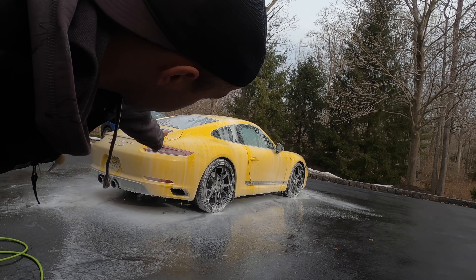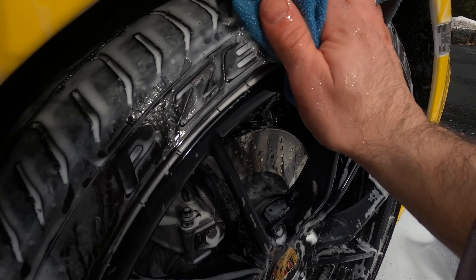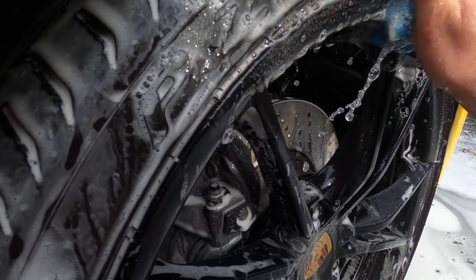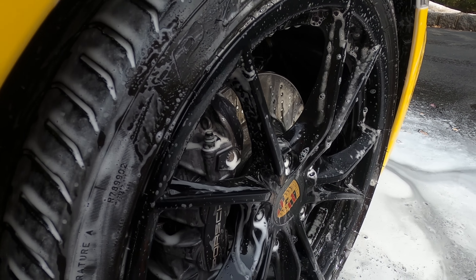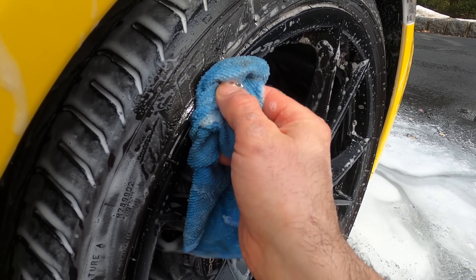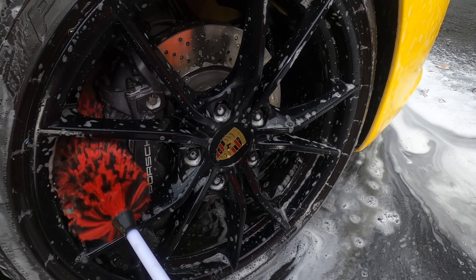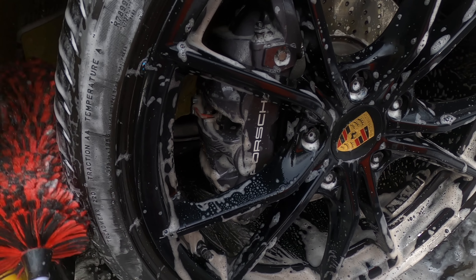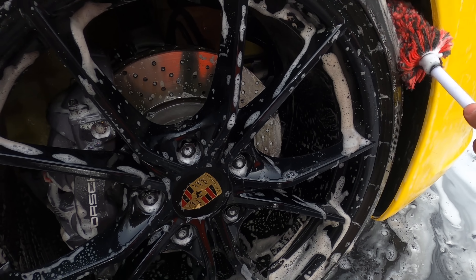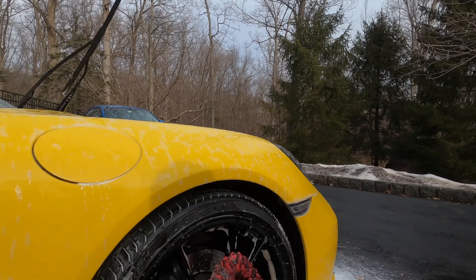We've got the power washer set up that we're going to use today and I'll hopefully get most of the salt out. I'm going on vacation for a week so the car is going to sit for a while. Check out the difference - here's some of the salt from the trip, and once I power wash it, it actually doesn't come off that easily.